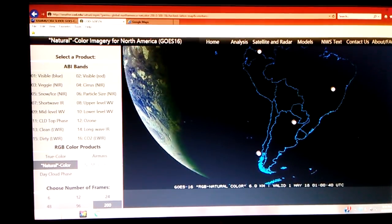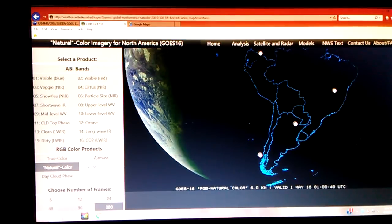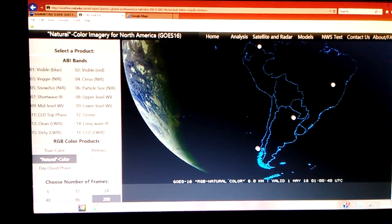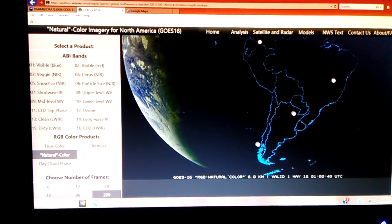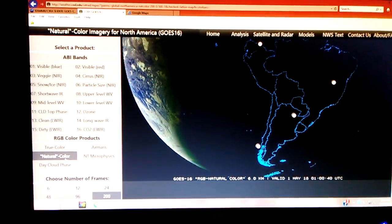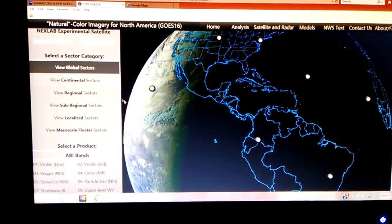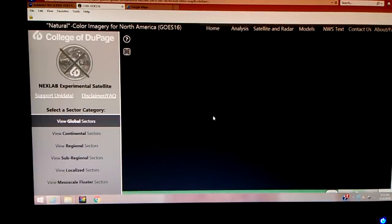This is Digit Do It. It's 9:15 PM, April 30th, 2018, and I have it. I'm at the College of DuPage GOES-16 satellite viewer. We're on natural color and I've got it at 200 frames.